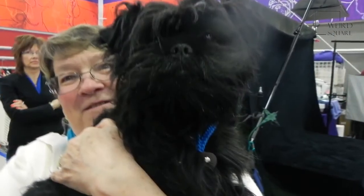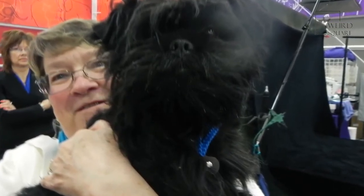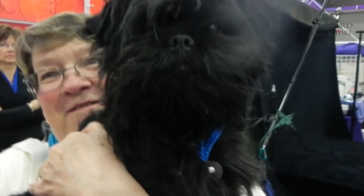Curiously, the Affenpinscher had been used years before in the creation of the Brussels Griffon, which when rebred with the Affenpinscher, led to a shorter muzzle and more prominent chin.